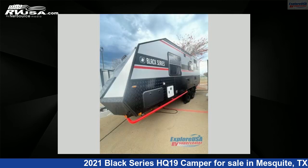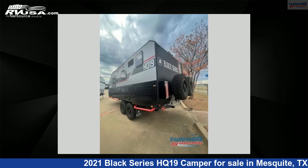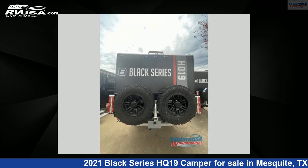This new Black Series is 26 feet 0 inches in length and features sleeps 3 and 50 gallons freshwater capacity. For more information and pricing on this unit, and to see all units available for sale by ExploreUSA RV Supercenter, Dallas, Texas, visit rvusa.com.